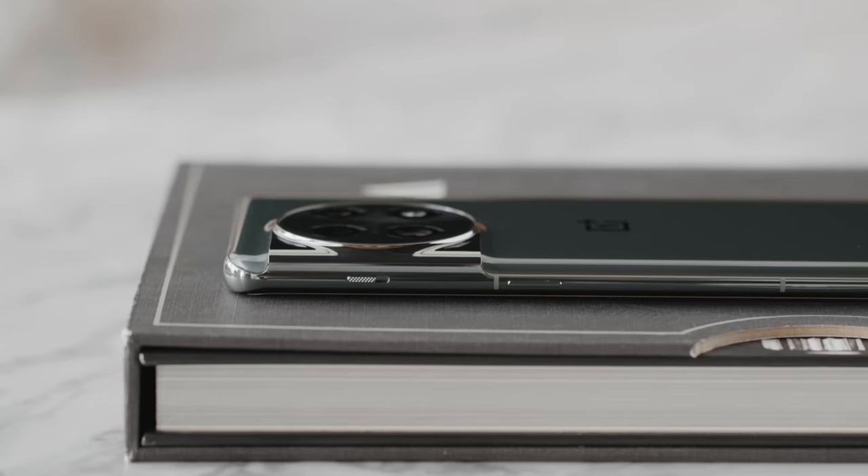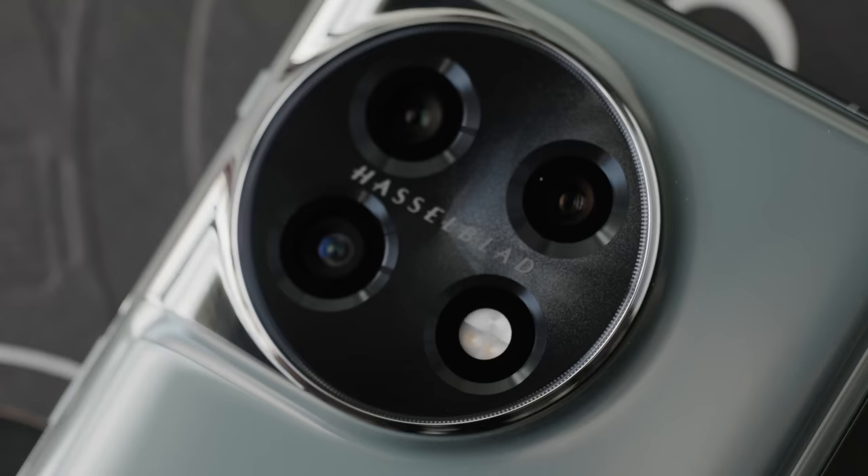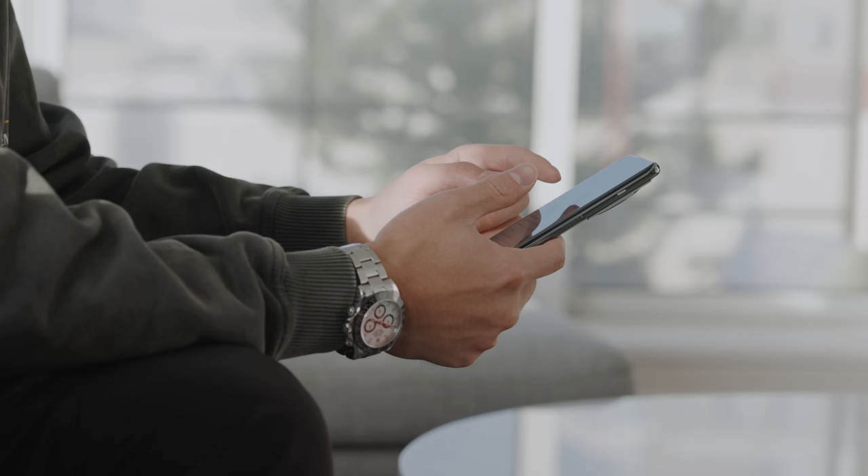OnePlus has just announced their brand new smartphone, the OnePlus 11. It comes in a really beautiful color with a mirror finish, and it has an all-new camera design. The partnership with Hasselblad is back, and that's a big focus this year because it features a triple camera setup with all very high resolution lenses.